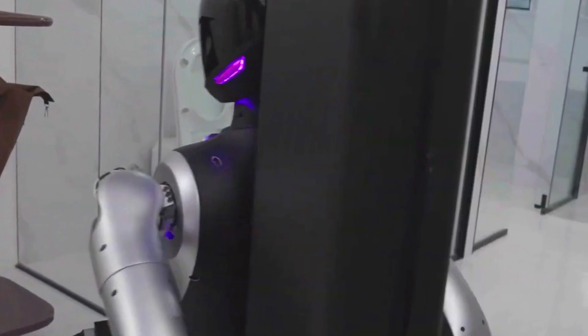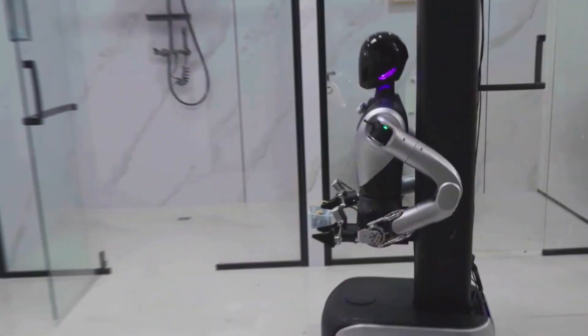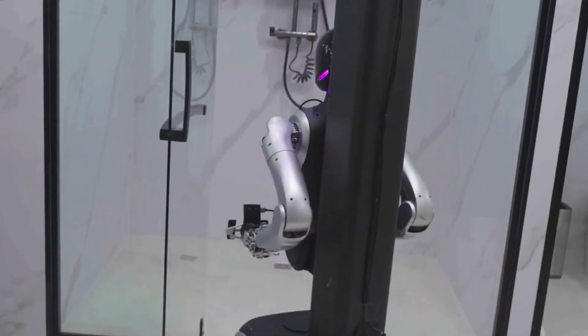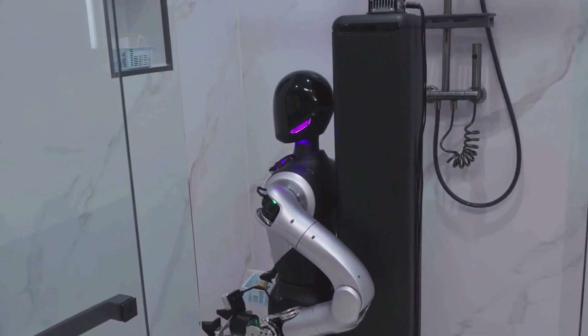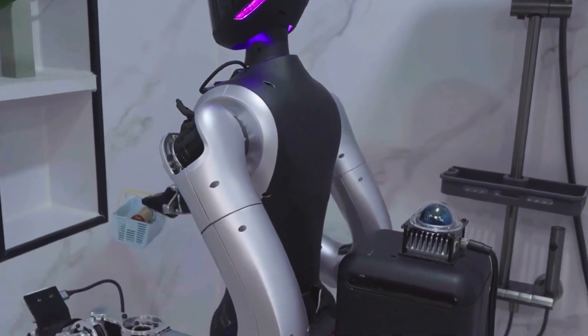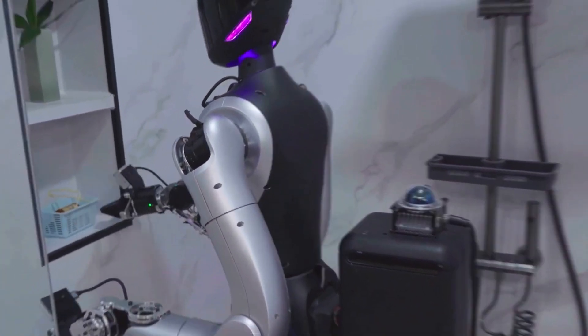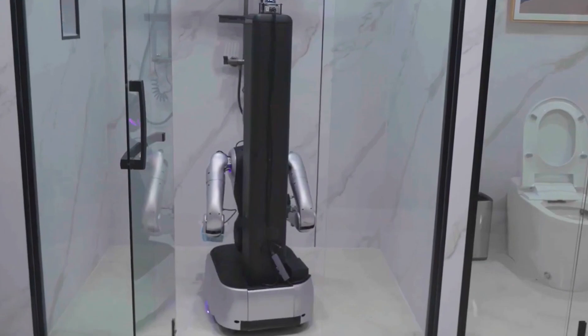So we gave it a challenge. We locked it in a room messier than a kid's birthday party aftermath and just watched. First move, it scanned the whole space — like seriously scanned it. This thing's got a sixth sense for clutter. Thanks to its ultra-smart spatial mapping, it glides around without bumping into furniture, walls, or invisible Lego traps.